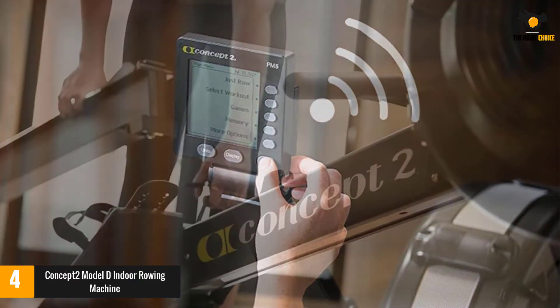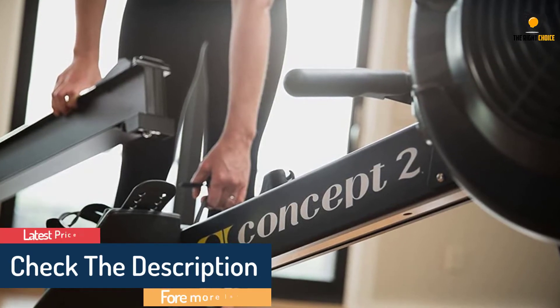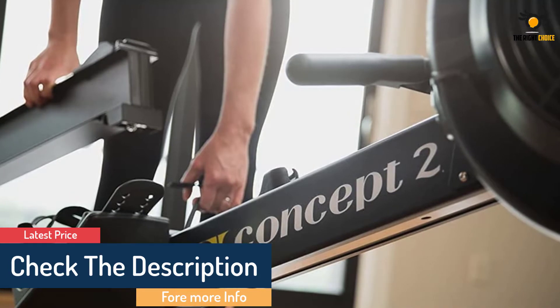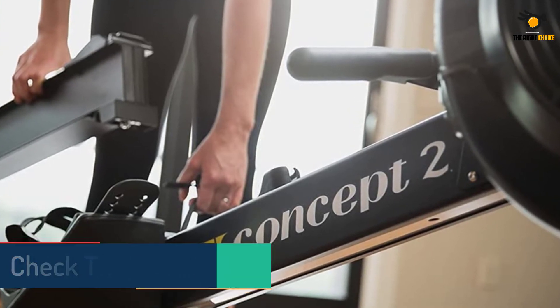I can also watch TV at just over normal volume and hear everything. The Model D can also record your workout data, and thanks to its caster wheels, you can easily move it around your home.